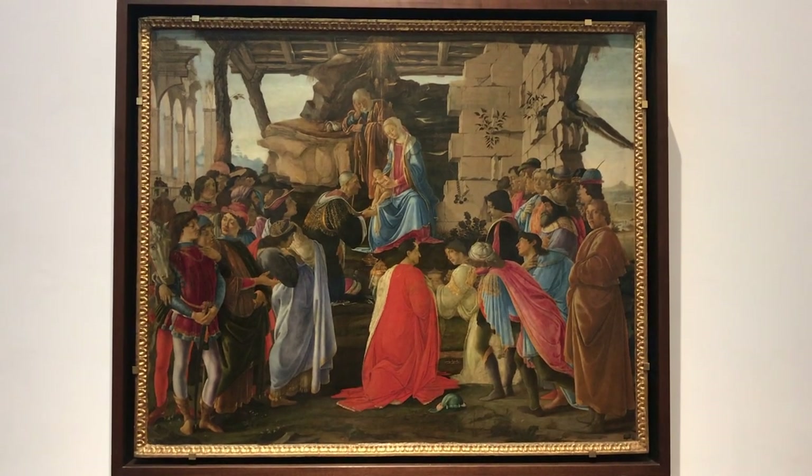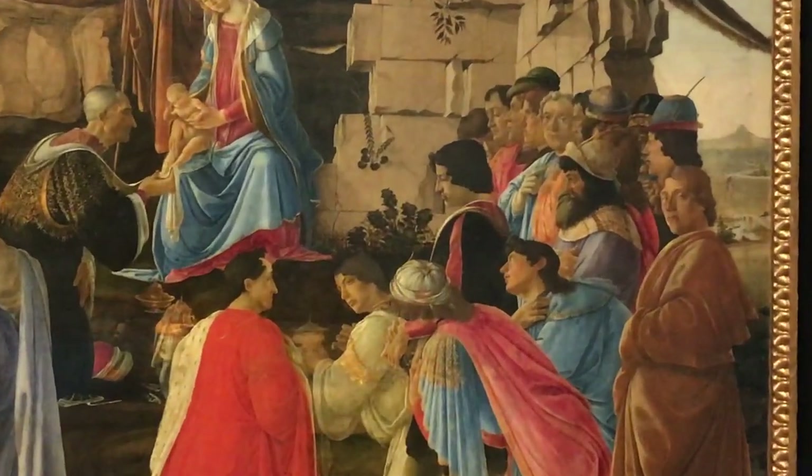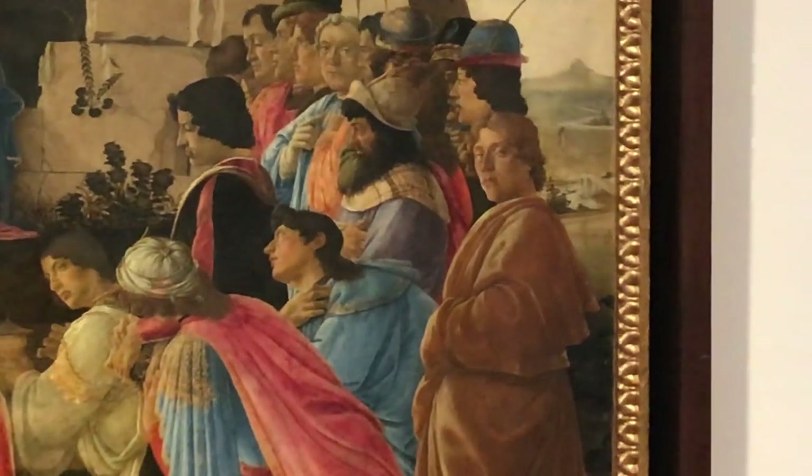In the Adoration of the Magi, Botticelli painted both Lorenzo de' Medici — the man in the black cloak — and perhaps himself, the young man at the right looking at the observer.